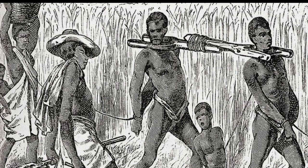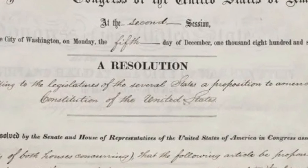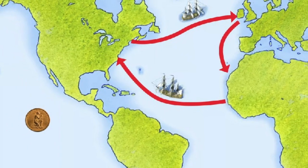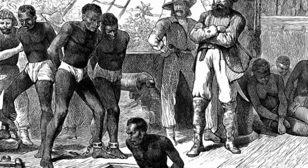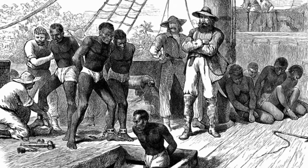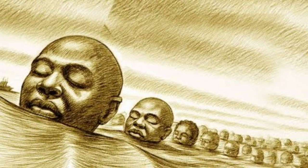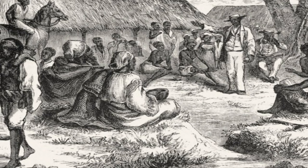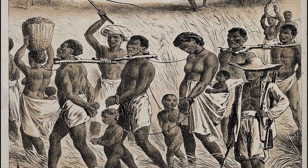Of the 10.7 million Africans who survived the journey, only about 388,000 were shipped directly to North America — a tiny percentage. An overwhelming percentage of the African slaves were shipped directly to the Caribbean and South America. Brazil received 4.86 million Africans alone. Some scholars estimate that another 60,000 to 70,000 Africans ended up in the United States after first arriving in the Caribbean, bringing the total to approximately 450,000 Africans who arrived in the United States over the course of the slave trade.